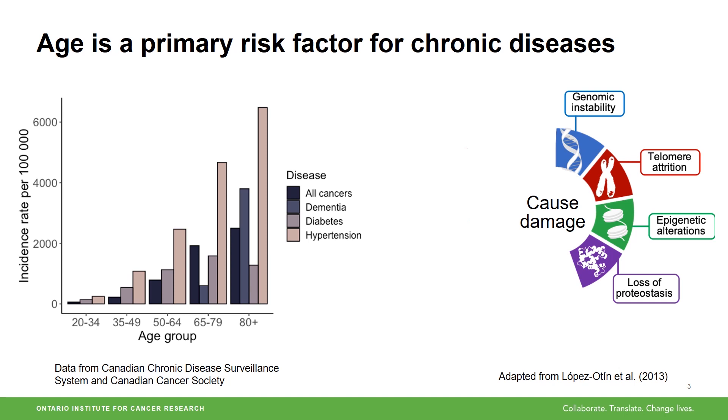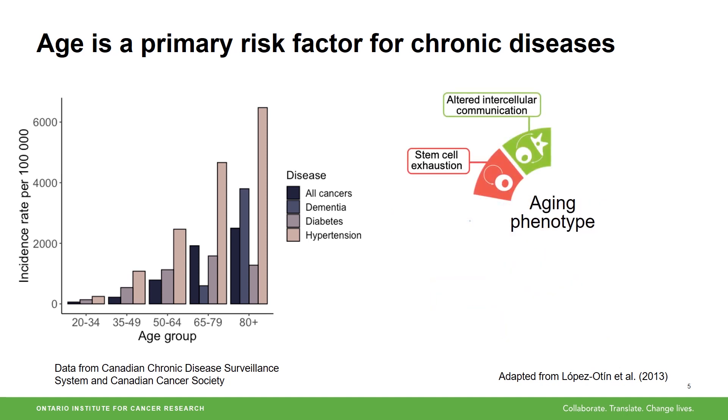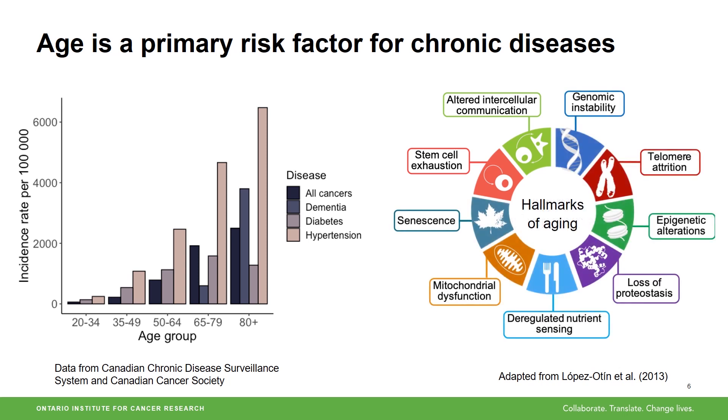As we get older, our cells accumulate different types of damage — for example, DNA damage. When this happens, our cells will try to mitigate that damage, which can be done through several pathways, for example by going into cell arrest, which essentially means shutting down the cell. The cycle of cellular damage and response to that damage creates a feedback cycle, but eventually our cells cannot keep up, which is when we start to see more prominent effects of aging, such as a limited capacity to generate new cells. Collectively, these are known as the nine hallmarks of aging.